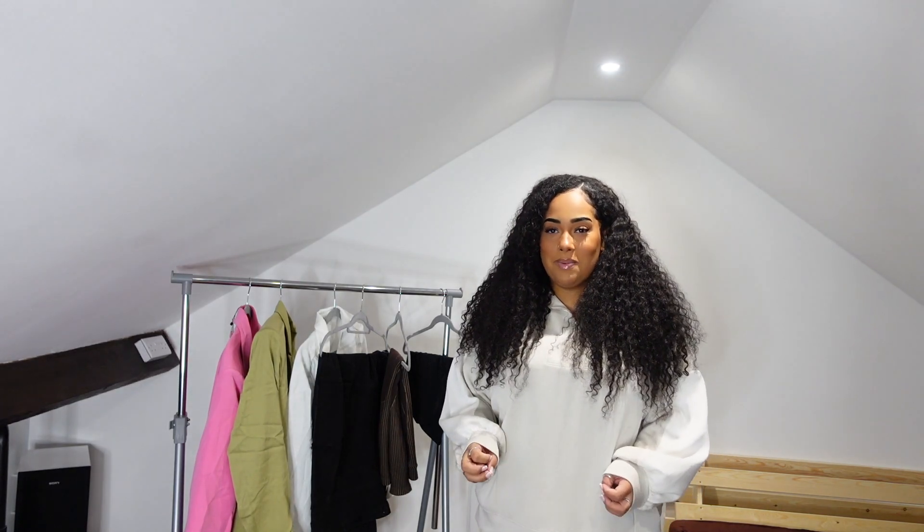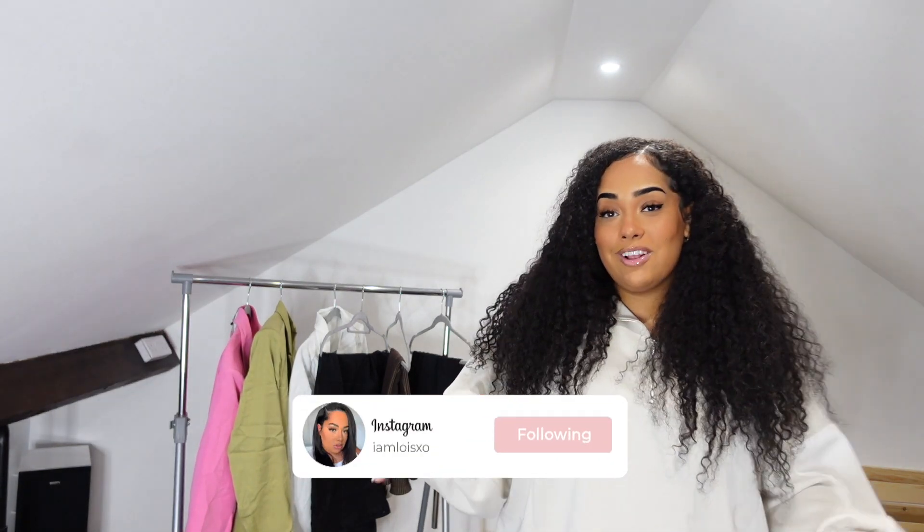Hi guys, welcome back to my channel! My name is Lois, I go by Lois XO — you can follow me on Instagram and TikTok. I'm filming two videos today so excuse my voice. Today I've got a Pretty Little Thing haul and I wanted to get a few pieces together for my wardrobe for going out. I got some stuff in the PLT New Year's sale, and I haven't done a PLT haul in a while, so let's get started.